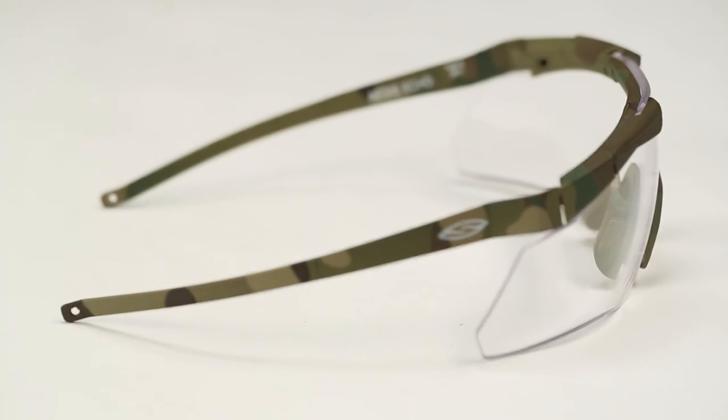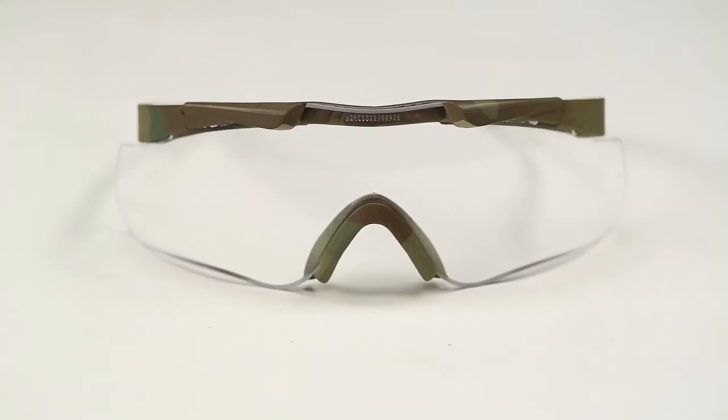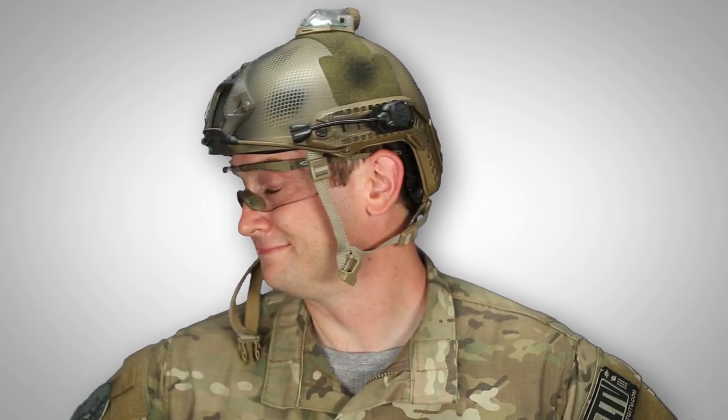This is the Aegis Echo Compact Eye Shield, which also features anti-fog and scratch resistant coatings on all lenses, as well as 100% protection from UVA/UVB rays, and is compatible with the Smith Elite Prescription System insert, sold separately. These are available for $90.